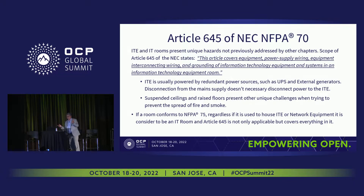IT equipment is usually powered by redundant power supply systems, so disconnecting one power supply doesn't necessarily remove the hazard. We don't want to shut down the equipment — that's why Article 645 presents unique hazards compared to other articles. In other articles you'd just flip the breaker, but we don't want to do that in an MDC. Suspended ceilings and raised floors present unique hazards — you can't see what's underneath or above, and they act as chimneys, with air drafts creating additional hazards.